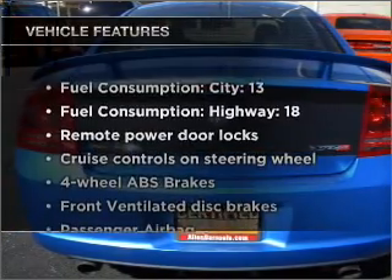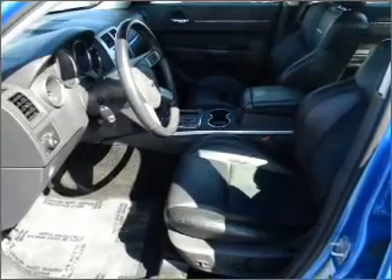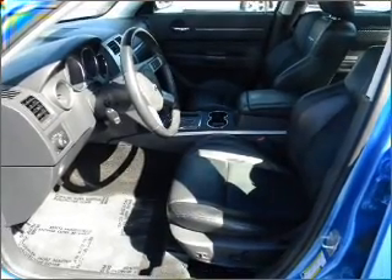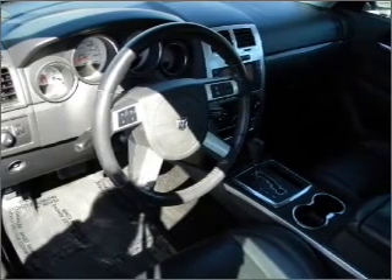Plus enjoy these notable features included in this vehicle: air conditioning, power door locks, power windows, power steering, cruise control, power mirrors, and AM-FM stereo with a CD player.